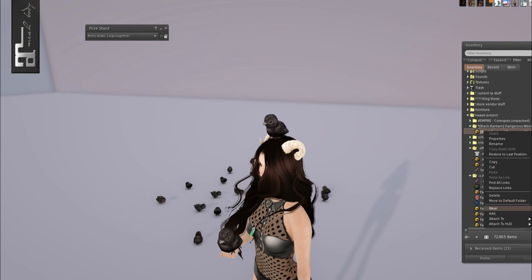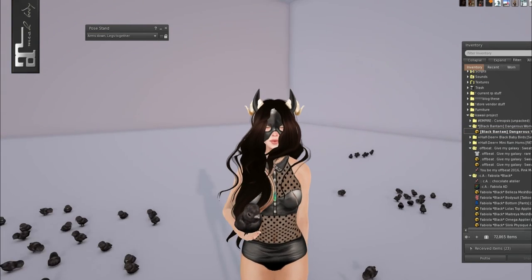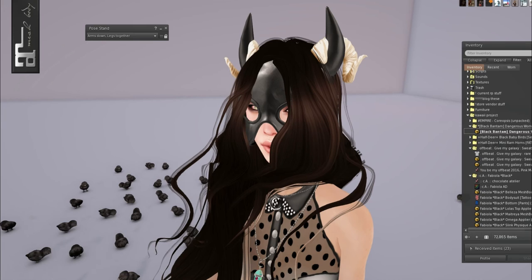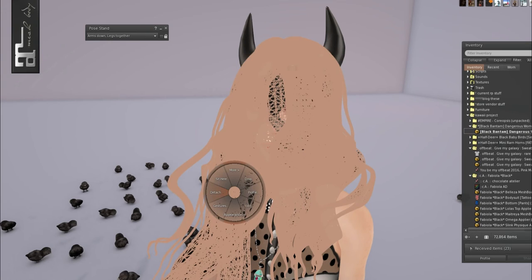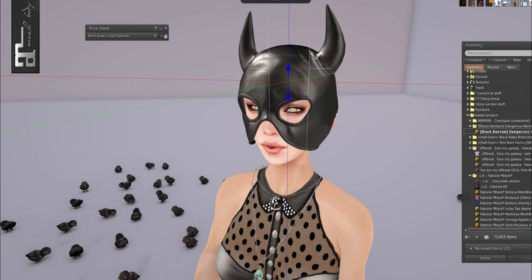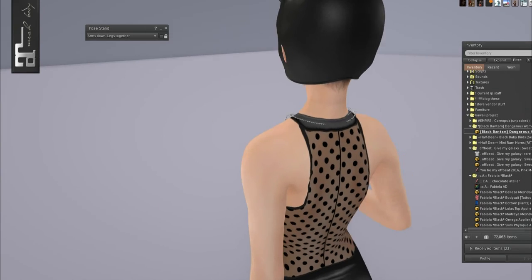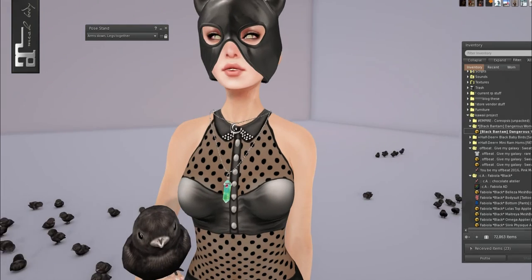We have a few things left. From Black Bantam we have the Dangerous Woman horn mask. It made me instantly think of Ariana Grande from the title. I just need to adjust it a tiny bit to fit my head, but since I'm wearing hair you wouldn't really see the gap anyway. You can resize it too — just right click and stretch.